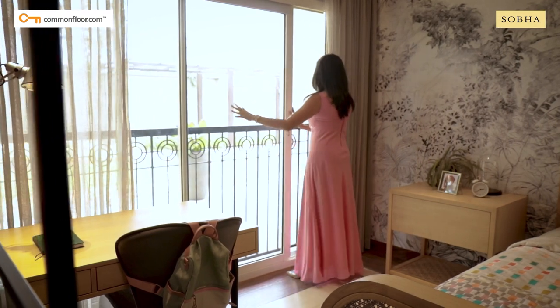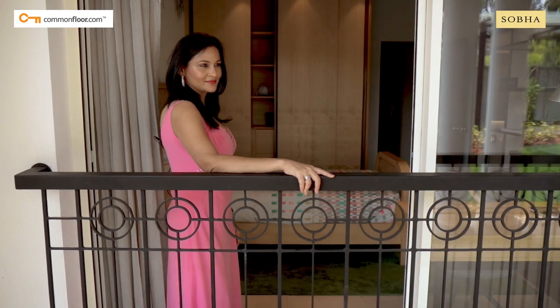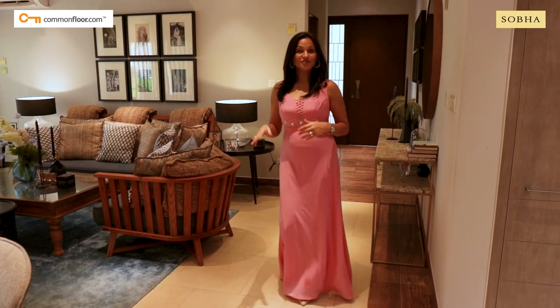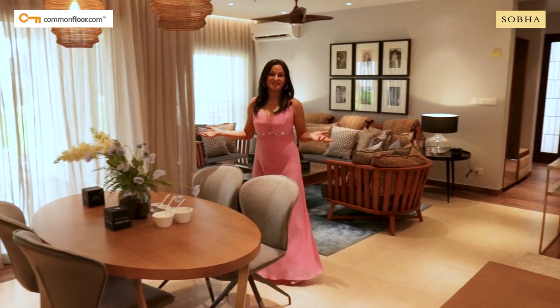The large French window with a unique one-step-out grille provides safety along with the airiness of a balcony. The L-shaped living room seamlessly connects the dining area to the kitchen, and what I really love about this space is the amount of natural light that comes in.